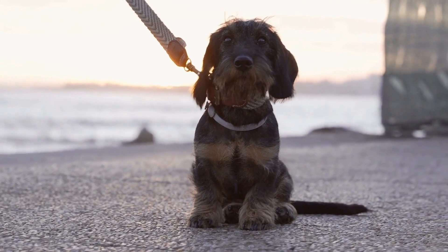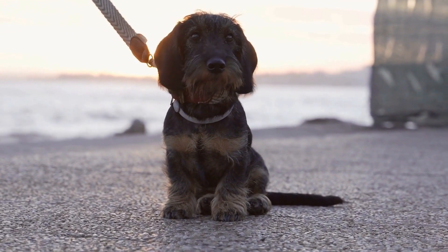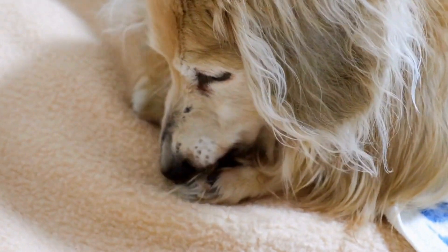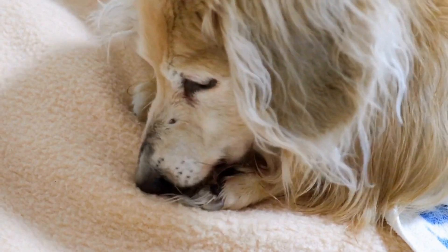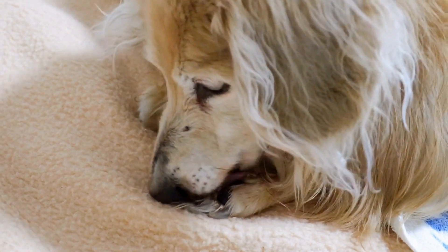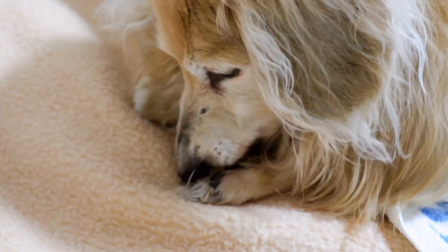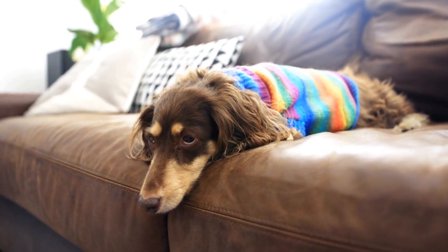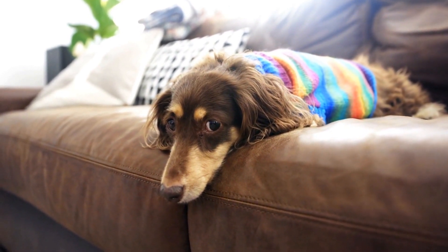In conclusion, choosing the right dachshund puppy from a litter requires careful consideration of various factors. By understanding the breed, visiting reputable breeders, observing the litter, meeting the parents, conducting a physical examination, asking questions, and considering your lifestyle, you can ensure that you make a well-informed decision. Remember, bringing a dachshund puppy into your home is a long-term commitment, so choose wisely and enjoy the love and companionship they will bring to your life.